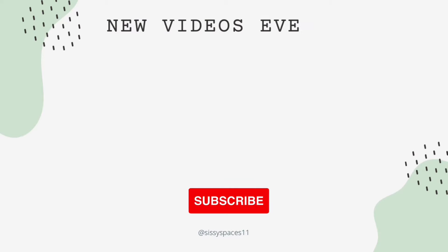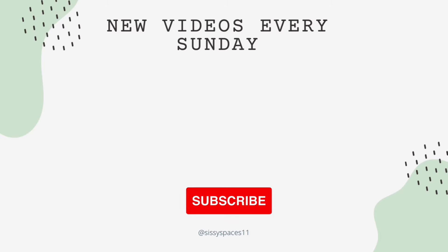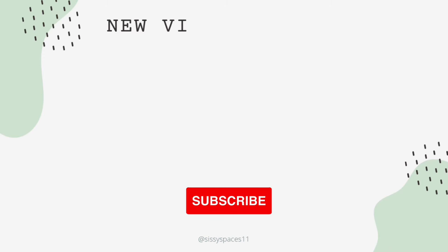If you made it this far in the video, I want to thank you for watching Sissy Spaces. If you enjoyed today's video, please remember to hit that like and subscribe button and share this channel with your family and friends. Thanks for watching, and I'll see you in the next video. Bye.